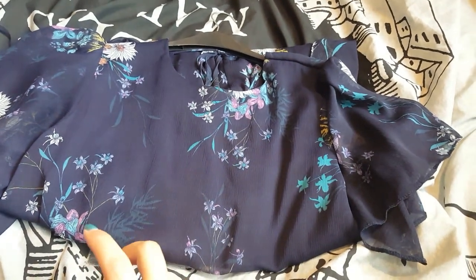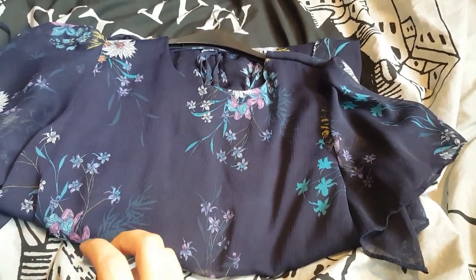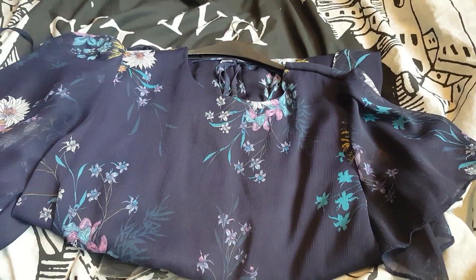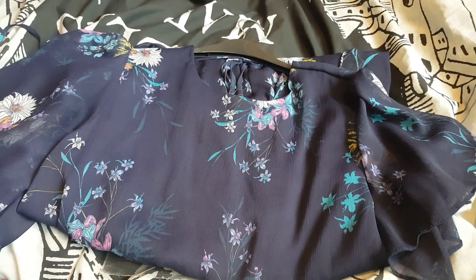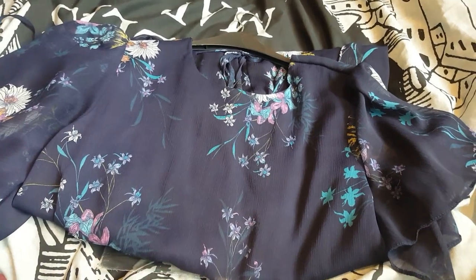Hi everyone, it's Amy. I have a huge haul for you today. One of the downsides to being off for the summer is that I tend to go shopping quite a bit, so I've been to quite a few places.